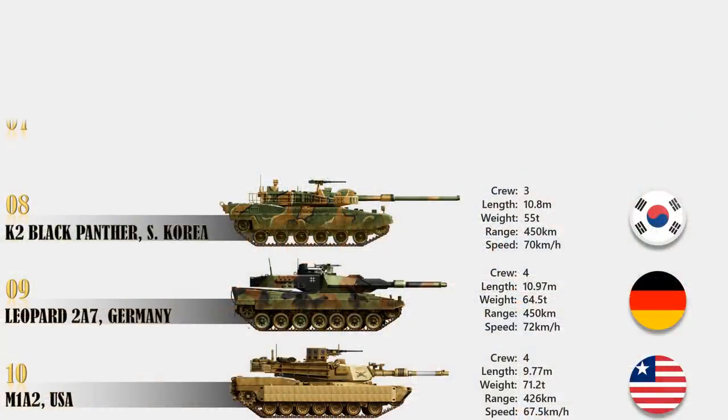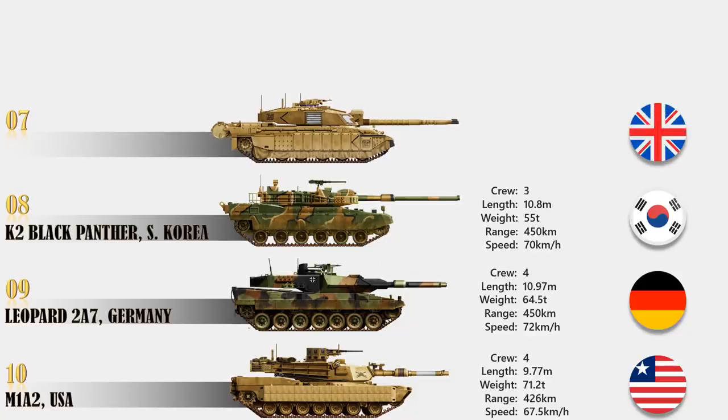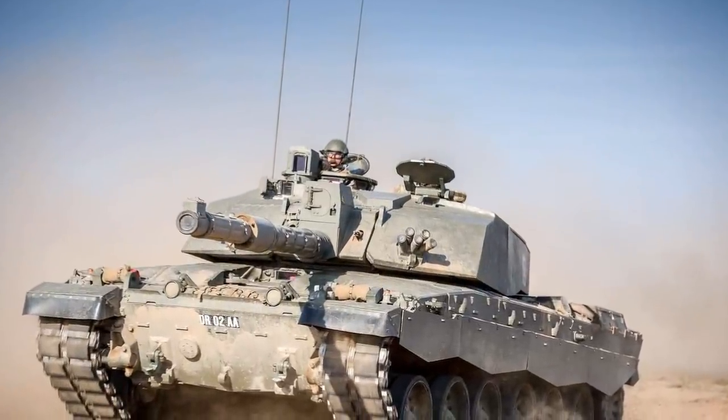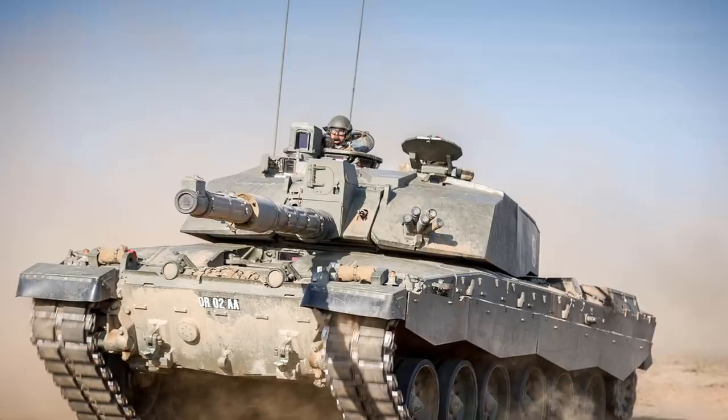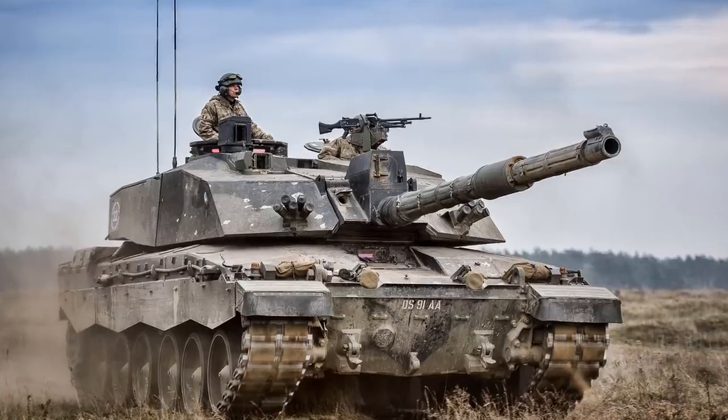At number 7 we have the Challenger 2, United Kingdom. The Challenger 2 has the latest Chobham armor and is one of the most protected MBTs in the world today, offering very high levels of protection against direct-fire weapons. The tank's drive system provides a 550 km range with a maximum speed of 59 km per hour. This British tank is armed with a very accurate 120mm rifled gun — rifled as opposed to the smoothbore guns used by all other modern MBTs — with a maximum aim range of over 5 km. The Challenger currently holds the record for the longest tank-to-tank kill.